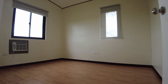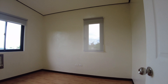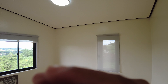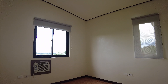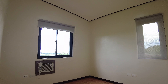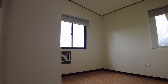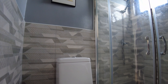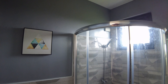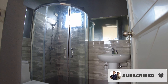Dito sa second floor, nandito yung three bedrooms. Let's check first yung master bedroom. This will be your master bedroom — enough space for a double-size bed. You have windows, and formal space for your walk-in closet and your own toilet and bath, with shower enclosure. And you have a sliding door access to your balcony.